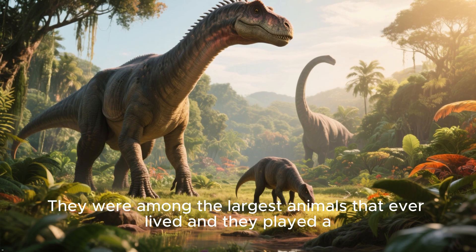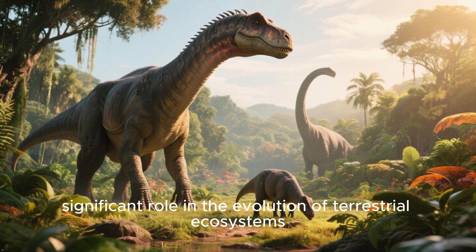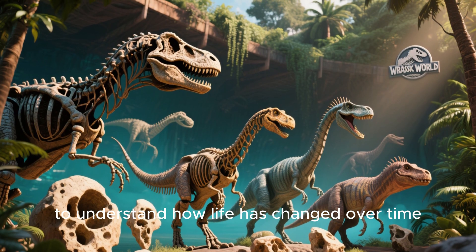They were among the largest animals that ever lived, and they played a significant role in the evolution of terrestrial ecosystems. Scientists also used fossils to study the evolution of different species and to understand how life has changed over time.